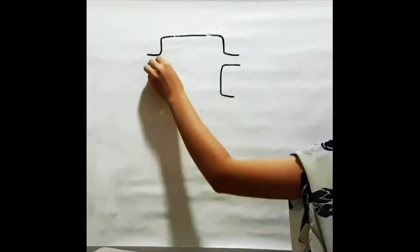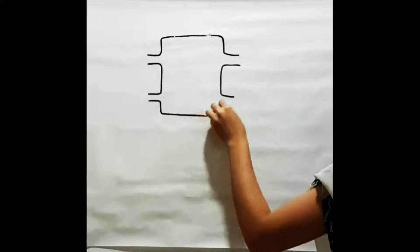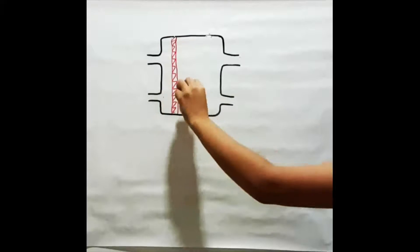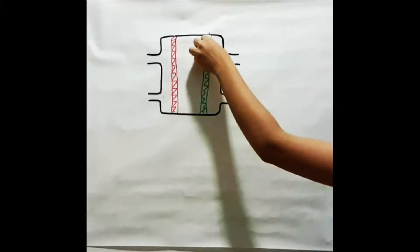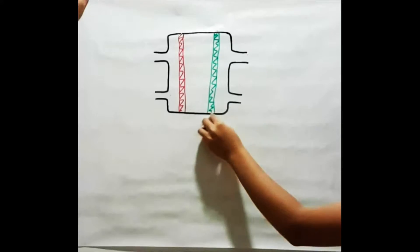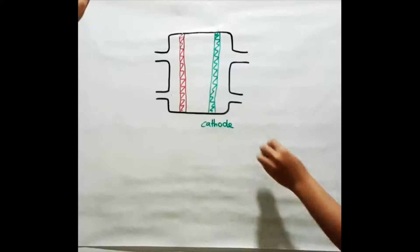We have here a setup of a standard alkaline hydrogen-oxygen fuel cell. Notice that it is an alkaline fuel cell because we are using an alkaline solution. In this case, potassium hydroxide is our electrolyte medium. The green bar denotes the cathode while the red bar denotes the anode.